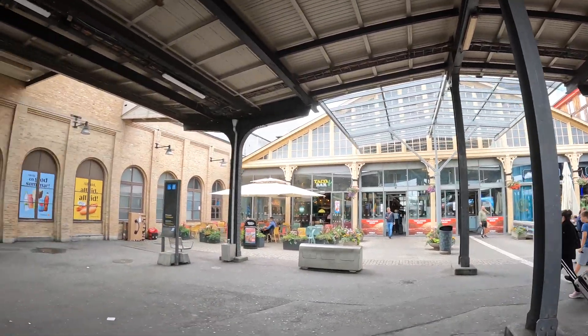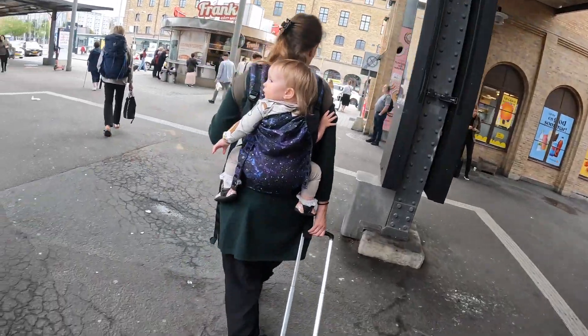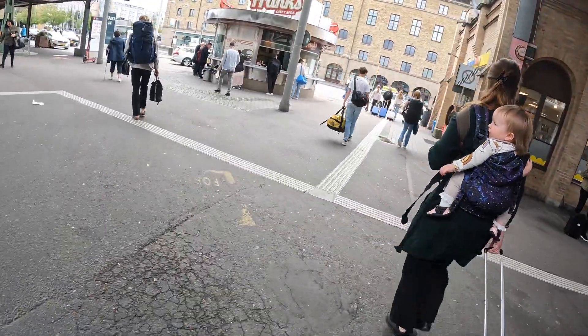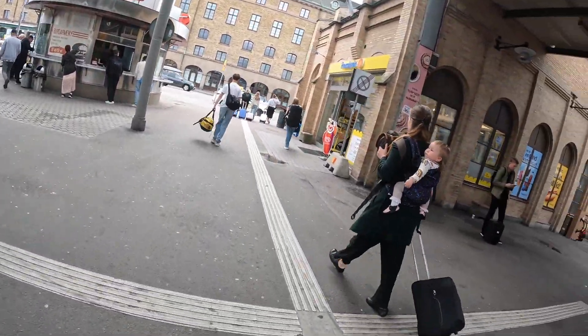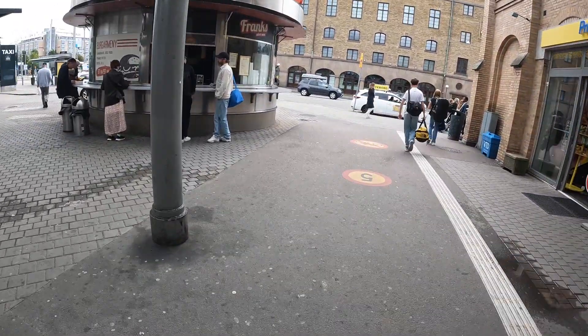Hello and welcome to a new video, and welcome to Gothenburg Central Train Station in Sweden. I need to head back to the UK, so I need to get from Gothenburg Central Station here to Gothenburg Airport, and I'm going to be using Flixbus.